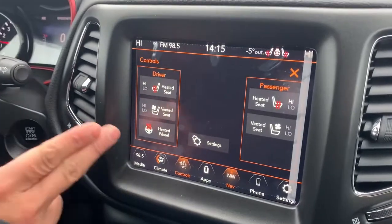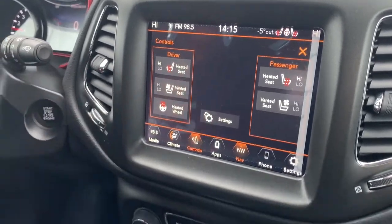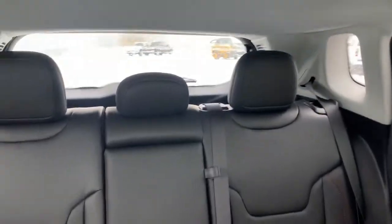This does have heated seats, ventilated seats, and a heated steering wheel. Tons of room in this full leather Trailhawk — awesome for the wintertime.